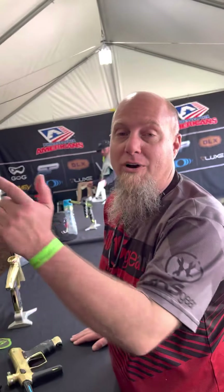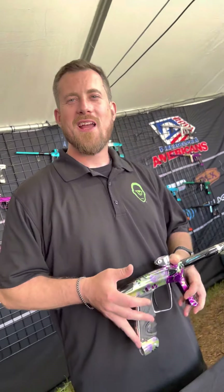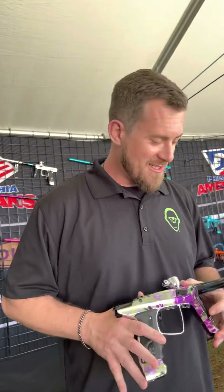Hey everybody, it's Rory from A&S Gear. We're here with Russell from DLX to talk about their guns and some of the barrels they've got going on. Hey everybody, welcome to Texas. We're here with A&S Gear at the NXL Texas Open.